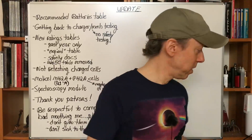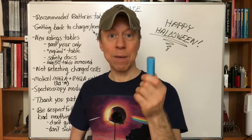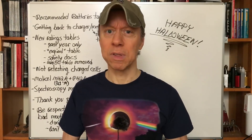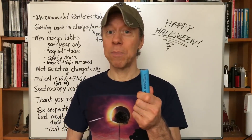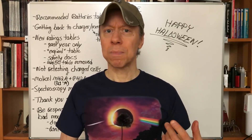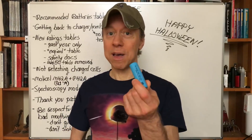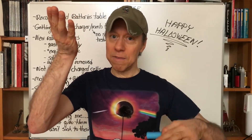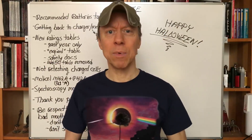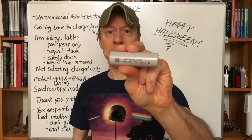New cells coming out: my last two tests were the Molicel M42 and the P42A. The M42 is a 4000mAh, 20-amp 21700 that beats the Sanyo/Panasonic 15-amp NCR 21700B. These are early pre-production samples and will probably be available first quarter of next year. This will probably be the best 21700 up to about 45 watts or 15 amps. Anything much above that, cells like the Golisi S32 and other 21700s will be a better choice.